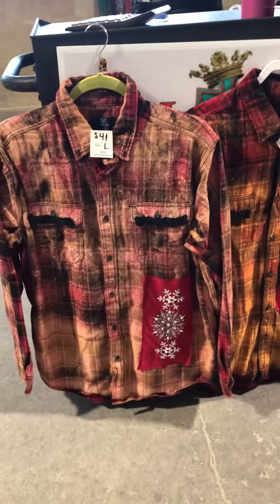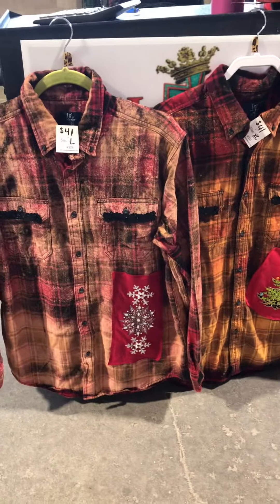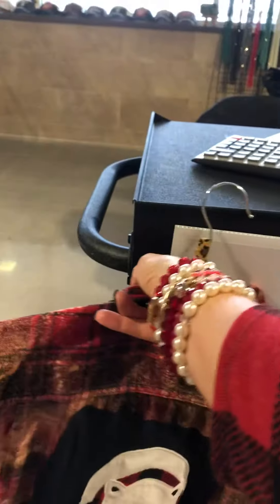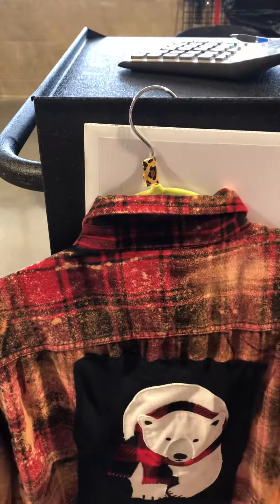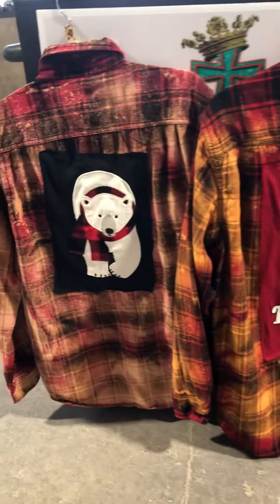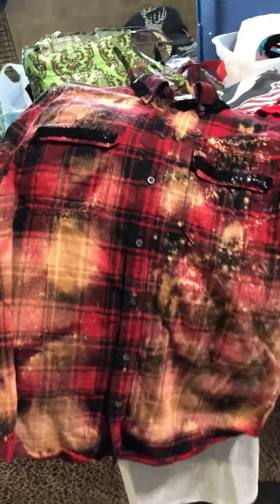I want to show you these acid washed flannels — I've got two of them, both $41. This one is a large and the back of it has the polar bear on it. The other one is an XL and it has Griswold. This one has sequins on the pocket.